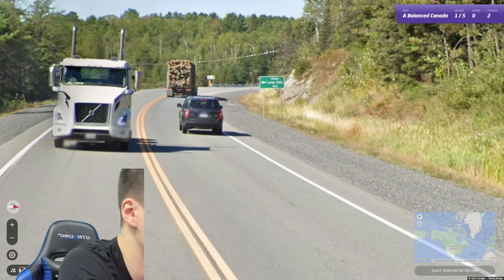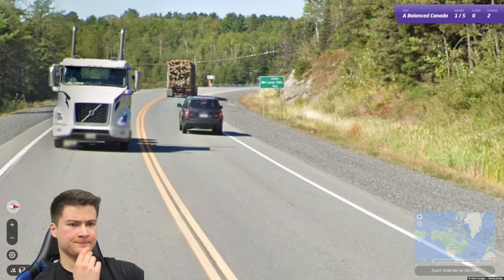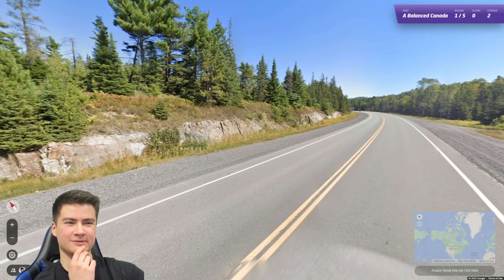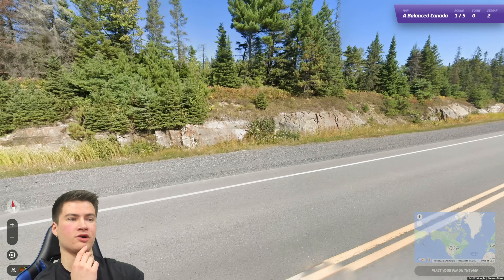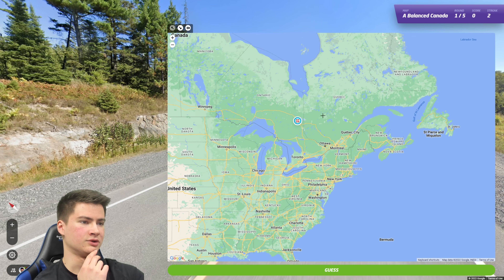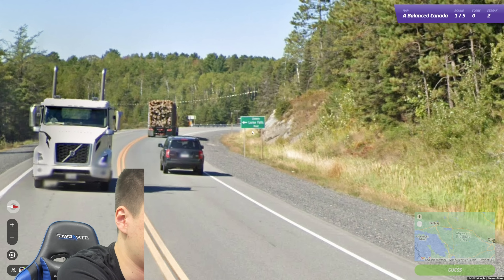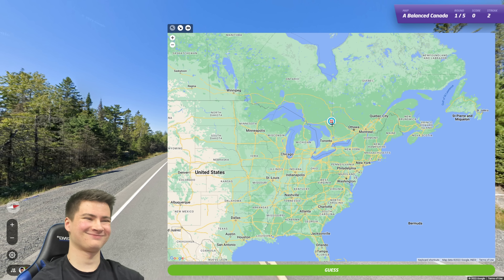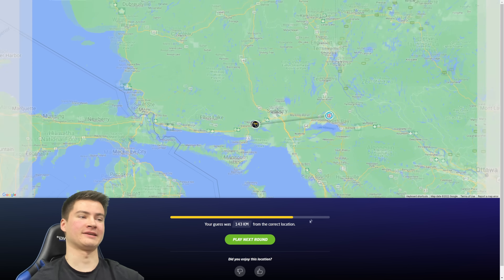All right round three, this is solvable. Does it say Lorne Falls? We got a front plate on the trunk. Kind of reminds me of Ontario — there's sort of rock outcropping, there's a thing called the Canadian Shield I think, which is over in this area. Although this is a bilingual sign, it still could be Ontario. Yeah, I'll go Ontario. Okay it is — nice man!